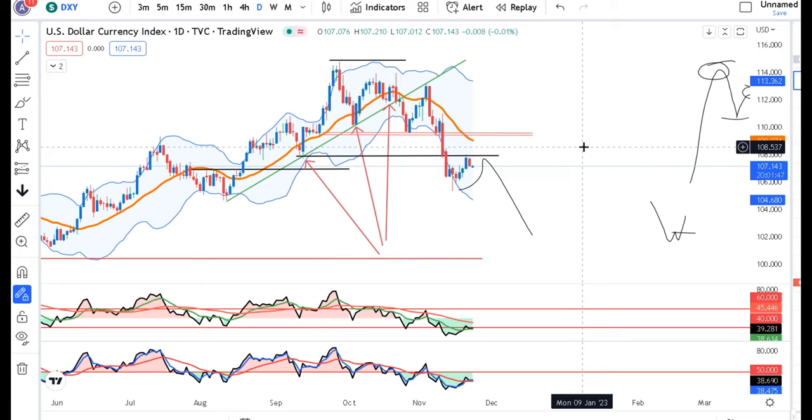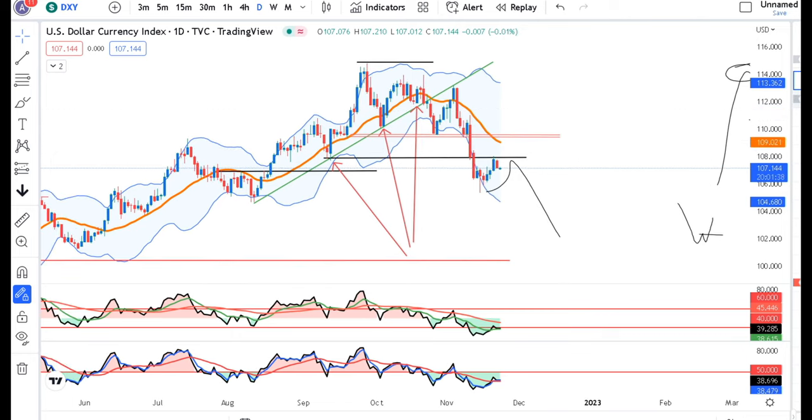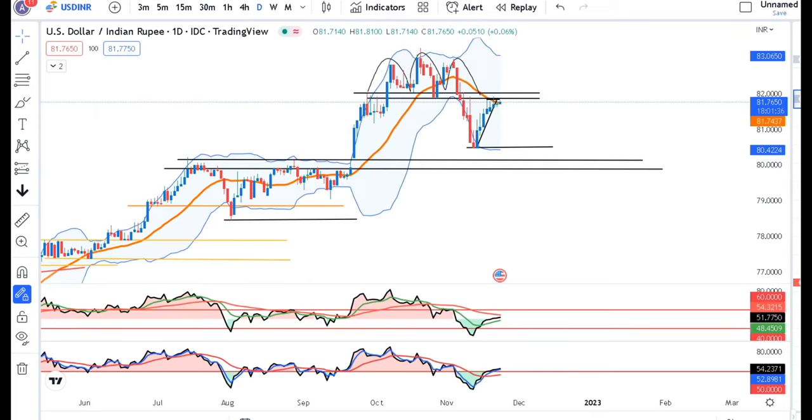When it is moving in one direction, it retraces, consolidates, and again moves in that direction — so it is a good, healthy trend. The dollar index is now at 81.76, and our expectation is the 81.80 to 82.00 area.